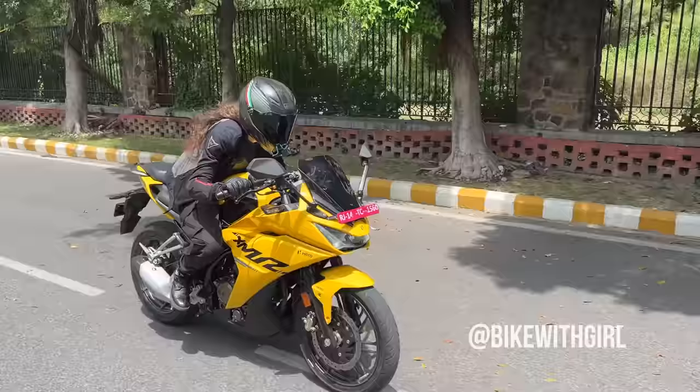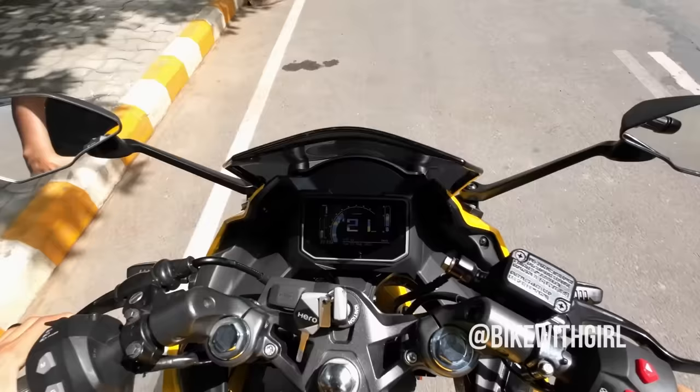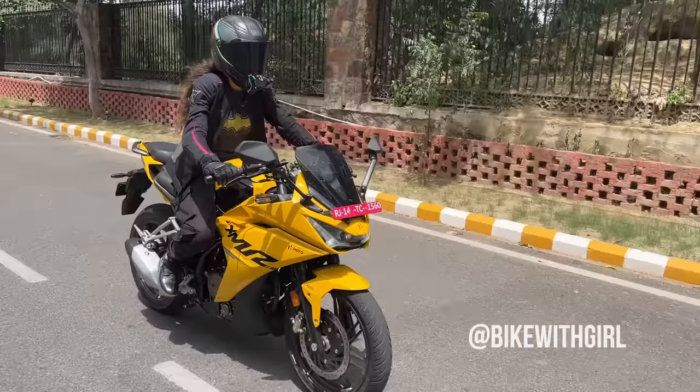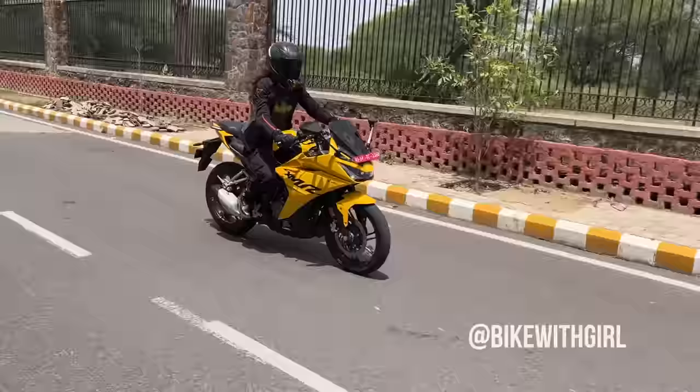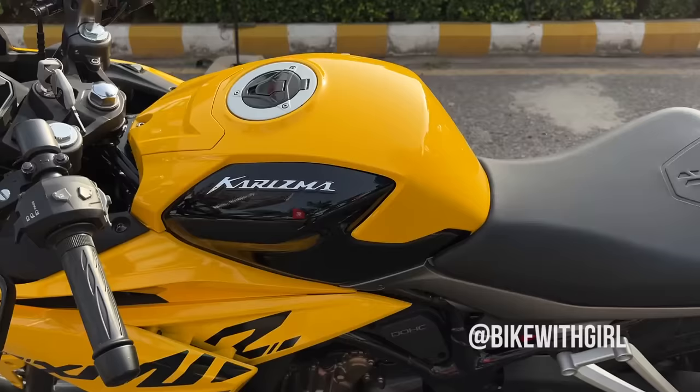The main feature is its 210cc liquid-cooled engine, which makes 25W — which is the most in segment. Also when it comes to the top end, I am finding it way more meaty. Now its seat height is perfect — not too aggressive and not too tall. If you are a short rider or an average rider like me, you should definitely give the Charisma a shot.